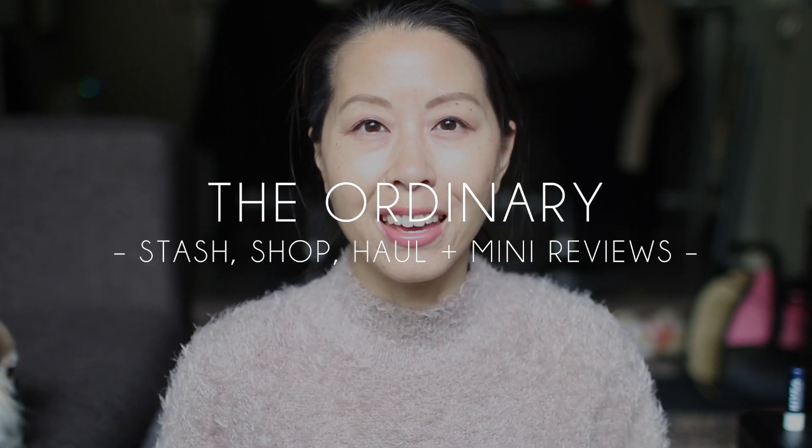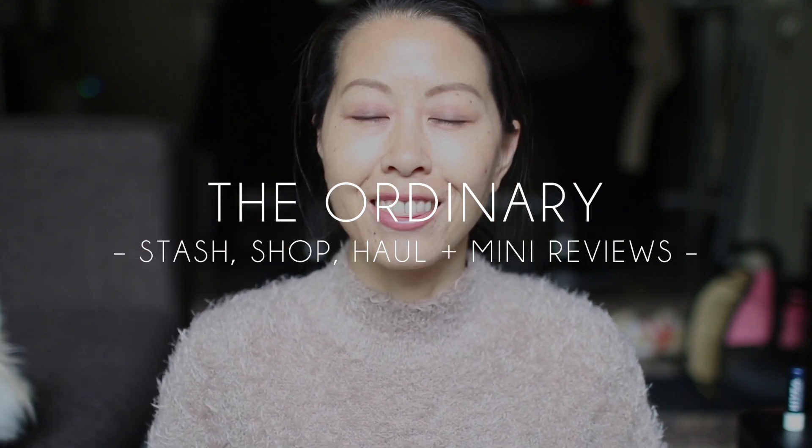Hey everyone! I am here today with a really long video on The Ordinary. I've been meaning to do this video for a very long time. I've been using The Ordinary products for years — my friend first introduced me to them. I slowly started trying a few of the products and now I've gone through a big part of their product line. I haven't tried everything but I definitely have my favorites, so this video is going to be split up into three components.